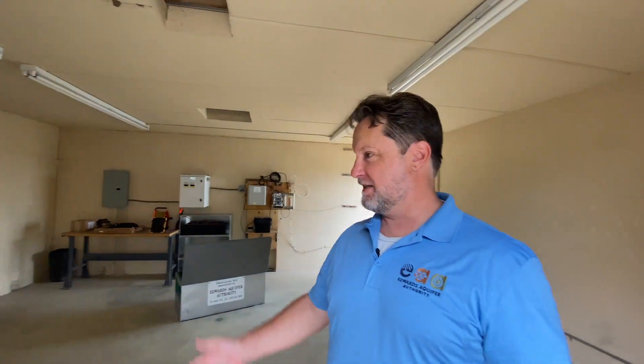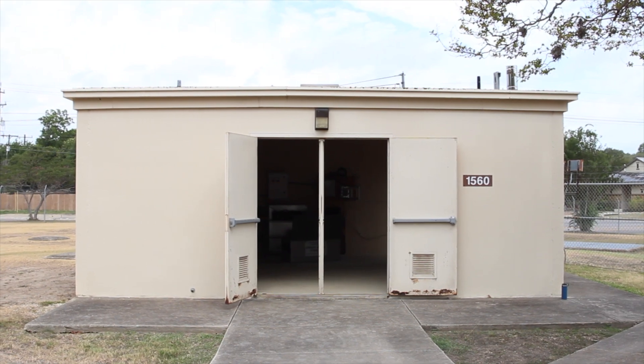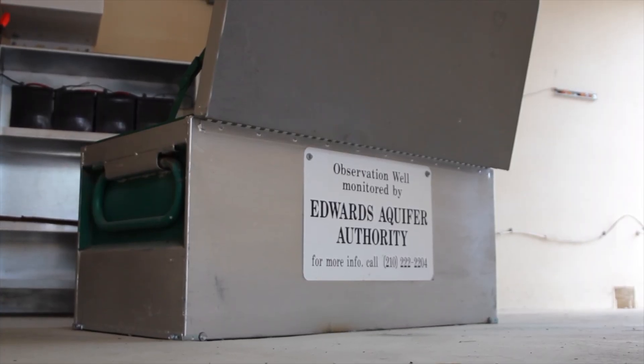J17 is housed in a concrete 20 by 20 building. We have it locked in this work box here.